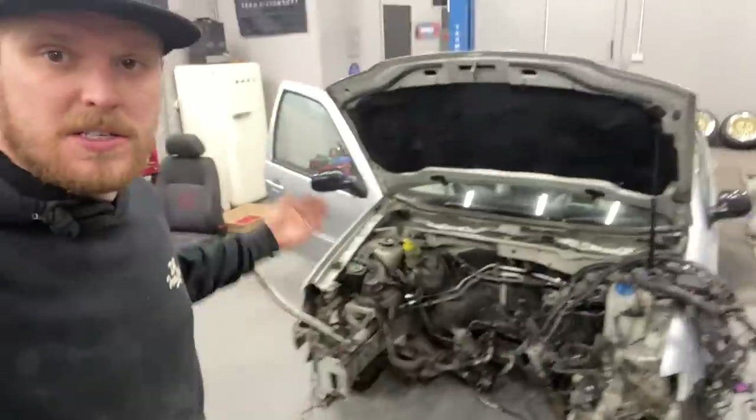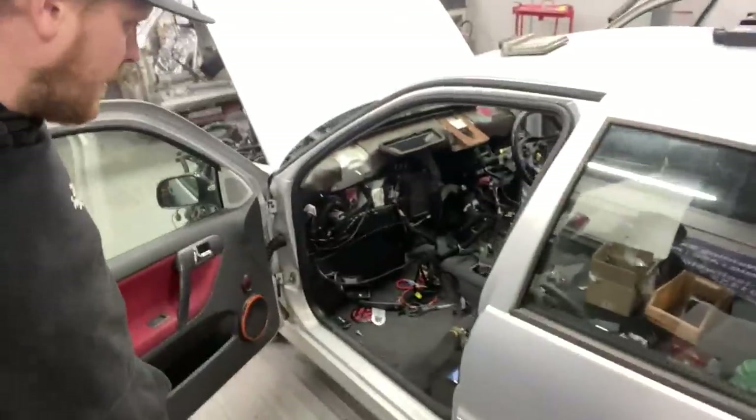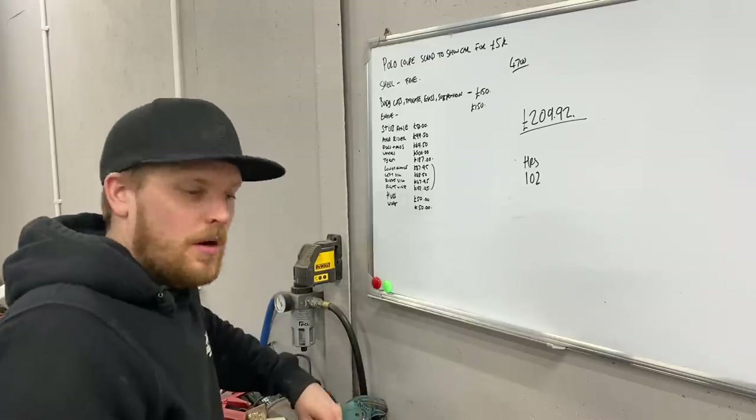It's late Saturday afternoon and we need to get the video out in the morning. The car's still sat here as it was - loom is half out. We managed to get the dashboard out which put up a fight. We've still got to disconnect the rest of the loom to get it out and get it sent off on Monday. We're running out of time, so let's have a roundup of money and hours spent on the project so far. Back to the trusty whiteboard - let's talk some numbers.